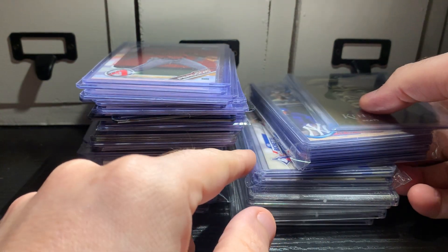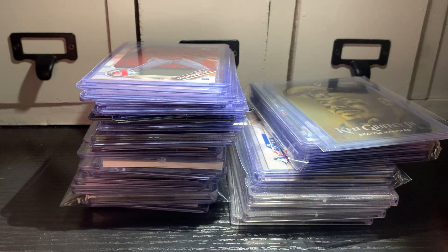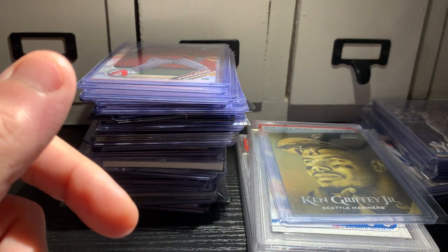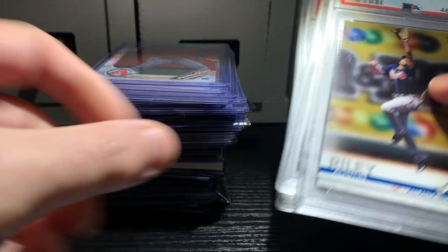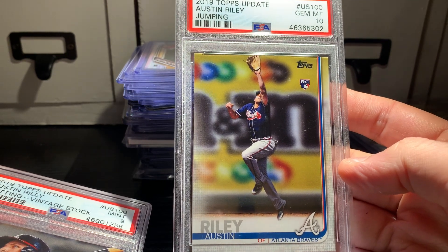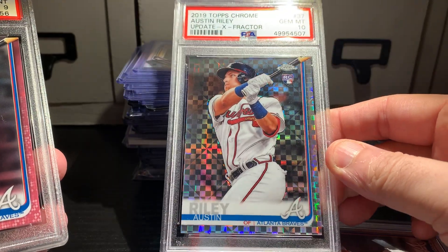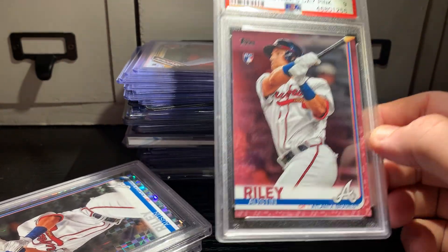First, from a guy on Blowout Forums — some of this is a quick flip, some is to keep for a while. I got this Austin Reilly lot for 75 dollars. It includes the 2019 Topps Update rookie SP in a 10, the Topps Update Vintage in a 9, an X-Fractor in a 10 numbered out of 199, and a Mother's Day Pink PSA 9. Got all that for 75 dollars — I thought that was a good deal.